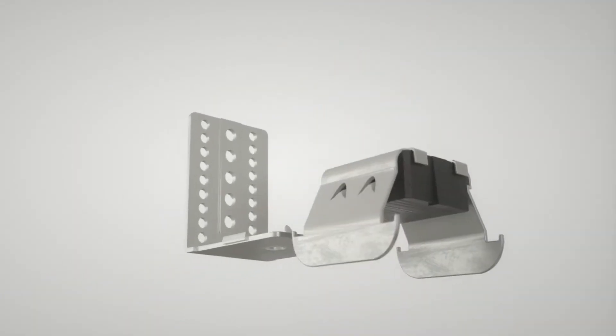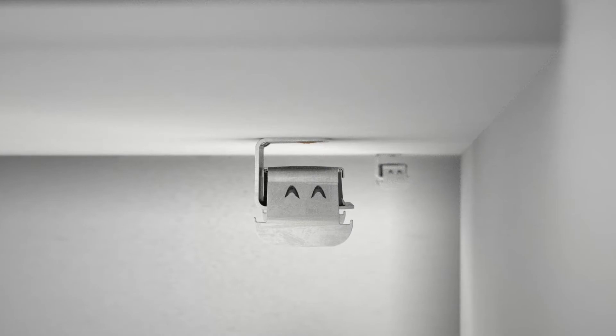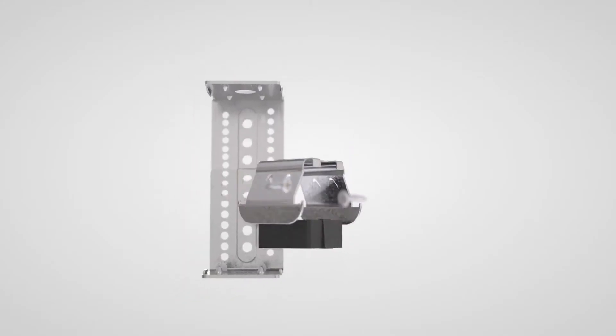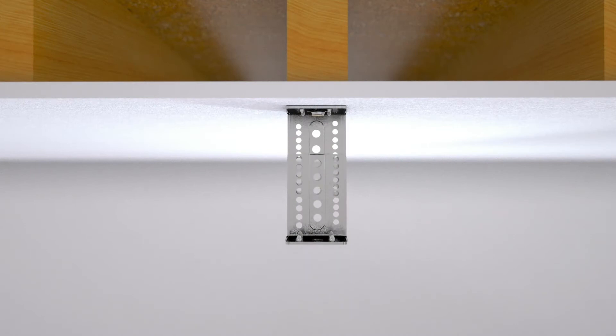There are three types of ISO mount hangers. Type 1 for joists. Type 2 for installation where plasterboard ceilings can't be removed — for example in listed buildings or under concrete. And Type 3 for joists through plasterboard or into concrete, with height adjustment for level ceilings.